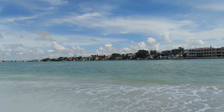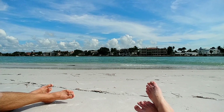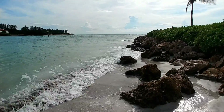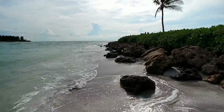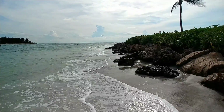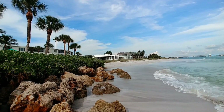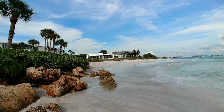Most of our paddling experiences go something like this — we take a short paddle to a secluded area and chill out on the beach for a while before paddling back. One of the main reasons we enjoy paddle boarding so much is because it allows us to find beautiful secluded areas that would be hard or impossible to access by walking or driving. Even when the popular beaches are overcrowded, we can easily escape to a beautiful beach like this one.